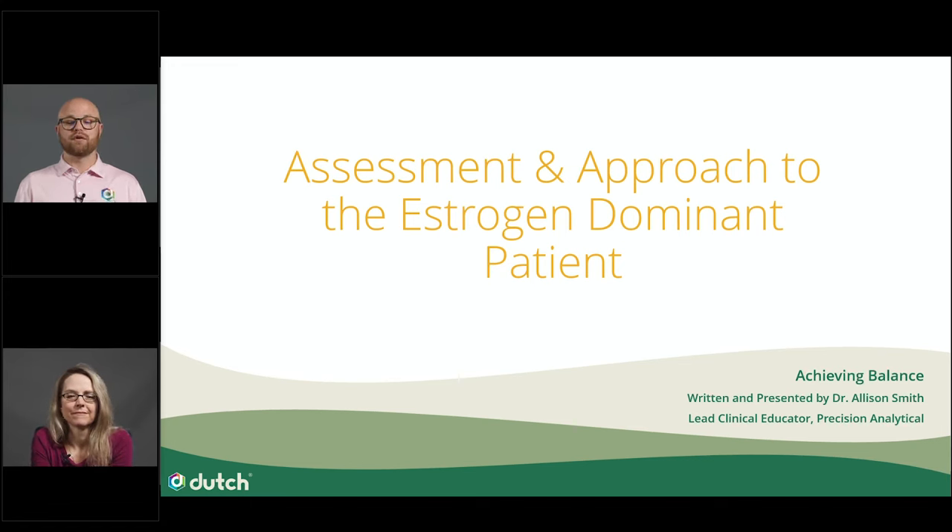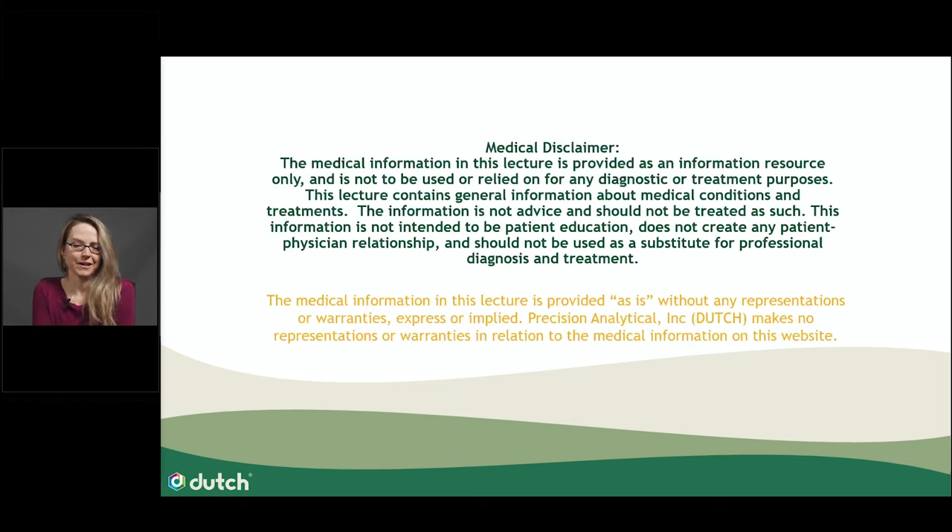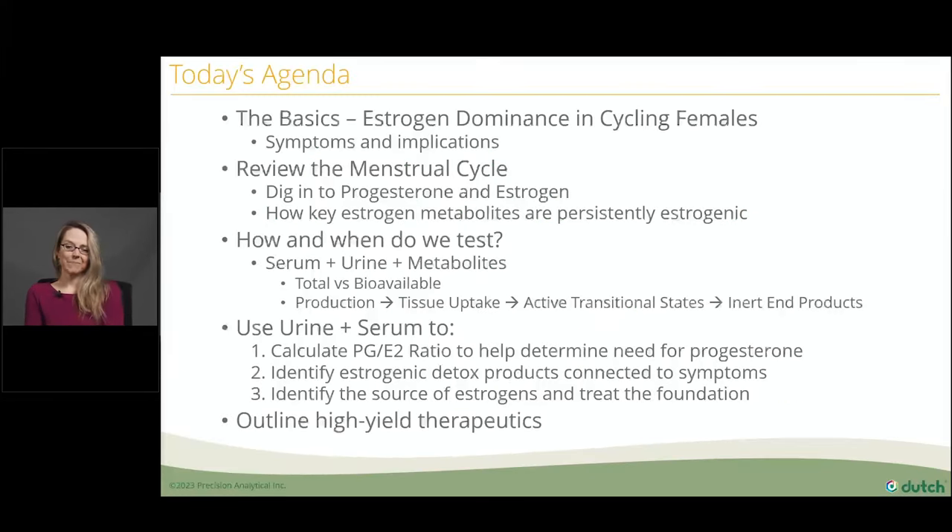And now, without further ado, let's get started with today's webinar. Thanks, Noah, so much. Today we are talking about how to help our patients achieve that elusive hormone balance between progesterone and estrogen. We're going to cover a little medical disclaimer before we get started. All the slides that follow are provided as informational resources and should not be taken as medical advice or as a substitute for professional diagnosis and treatment.